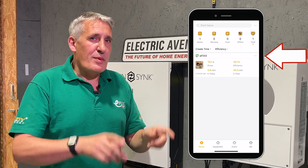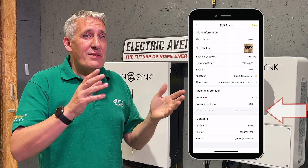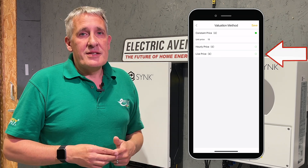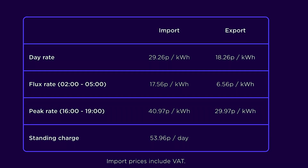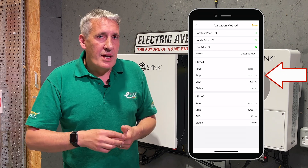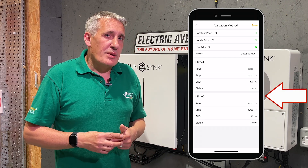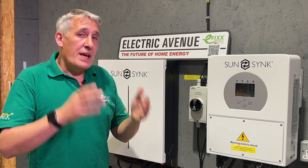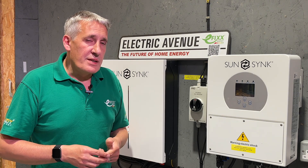Starting from the app home screen, I simply tap the three dots next to the installation I'm connected to and click edit. Scroll down to valuation method and touch the arrow next to constant price. Let's now change this to live price. You can see the Octopus tariffs are listed against the provider, so let's start with the Octopus Flux. You can see the flux and peak times are already programmed in, so between 2am and 5am the battery will charge until it reaches 100% capacity. During the peak period, the battery will discharge until it reaches 40% state of charge.